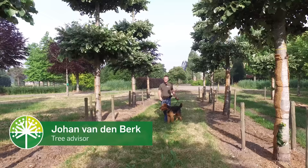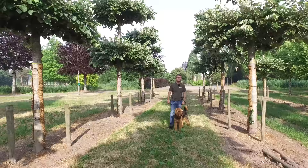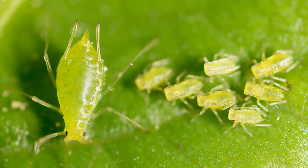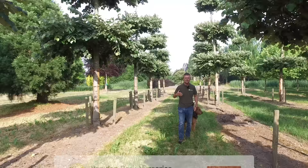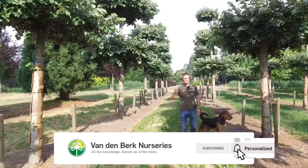Today's vlog is about drip-free tilias. Everybody knows the problem, of course, when you have parked your car under some tilias and there's some drip falling on the windows or on the windows of your house. This has to do with aphids, which love certain types of tilias and like to suck on the fresh leaves. When those aphids suck on the leaves, they secrete sugars, and those sugars are loved by ants and by bees.